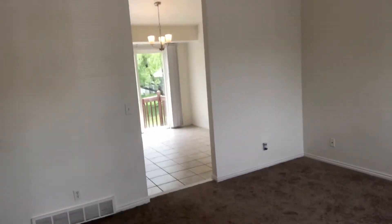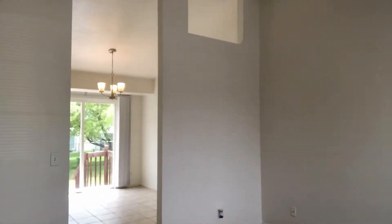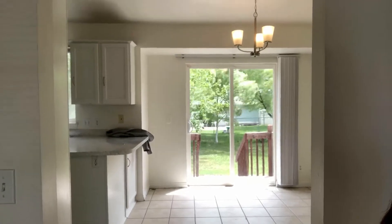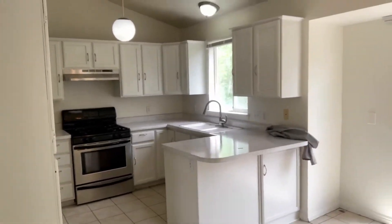Right when you walk in from the front door there's this nice formal living room area, right through here with your dining area. Look at all that natural sunlight coming in through the sliding glass doors from the backyard — it looks gorgeous.